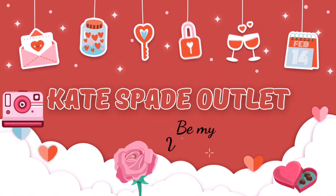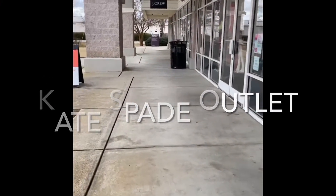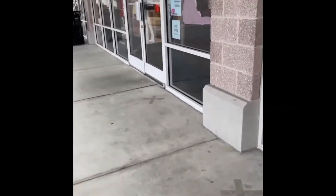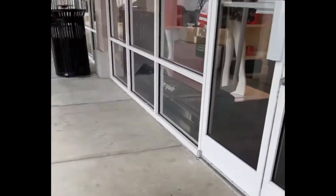It's almost Valentine's Day, you guys, and here's some good gift ideas. We're at the Kate Spade outlet store and I can't wait to see what they have inside, so come on guys, let's go.